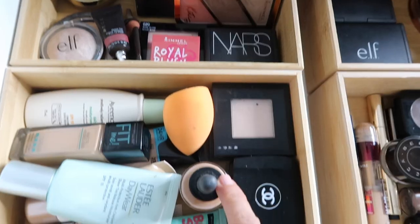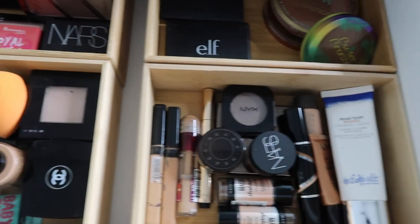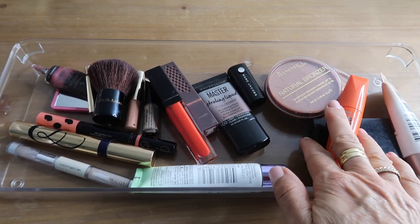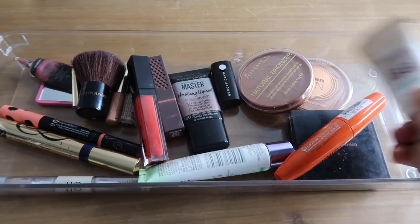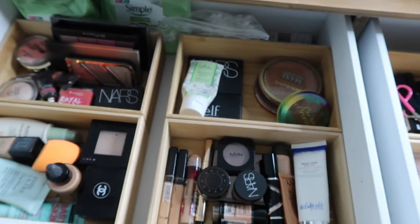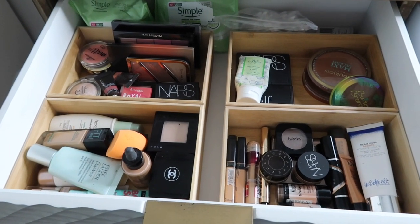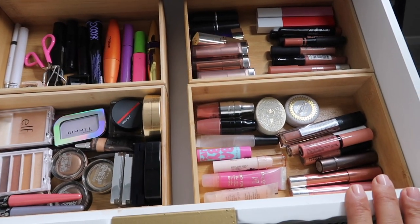So my collection is organized into: mascara and brow products, eyeshadows, matte lip products, glossy lip products, blushes and highlighters, foundations, and bronzers, contour, and liquid highlighters. This is the pile I've decluttered — I'll see if my mum wants any of these, otherwise some powders can be passed on and some things need to go in the bin. I'm really happy with how my drawers are looking now — the bamboo drawer tidies work really well.